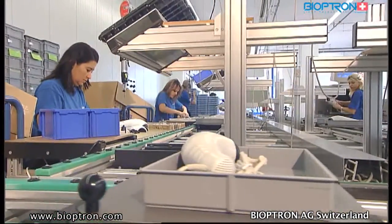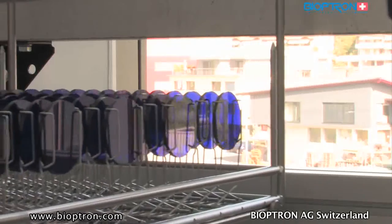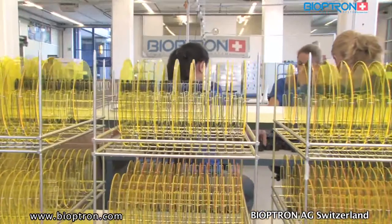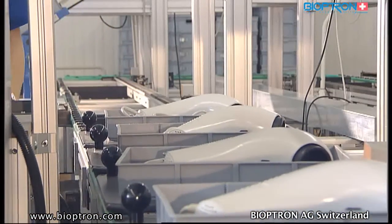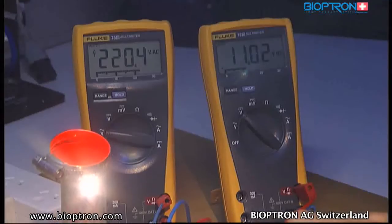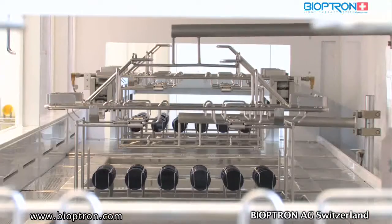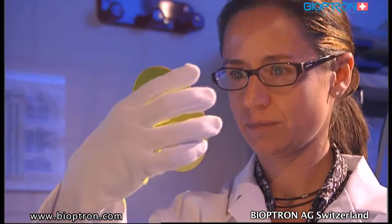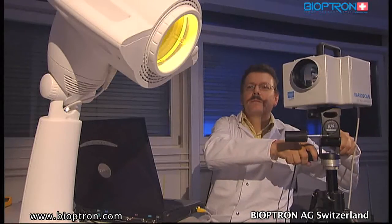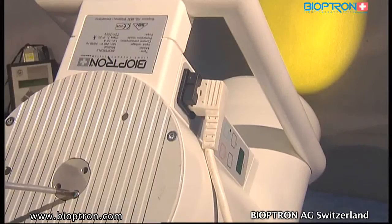In all its activities, Bioptron AG trusts in its competent employees who are constantly trained. This team guarantees excellent work and continuous innovation with outstanding results. Quality is the primary objective, ensured through extensive quality control at every step of production. Bioptron AG has established and maintains a top management system in compliance with ISO 9001.